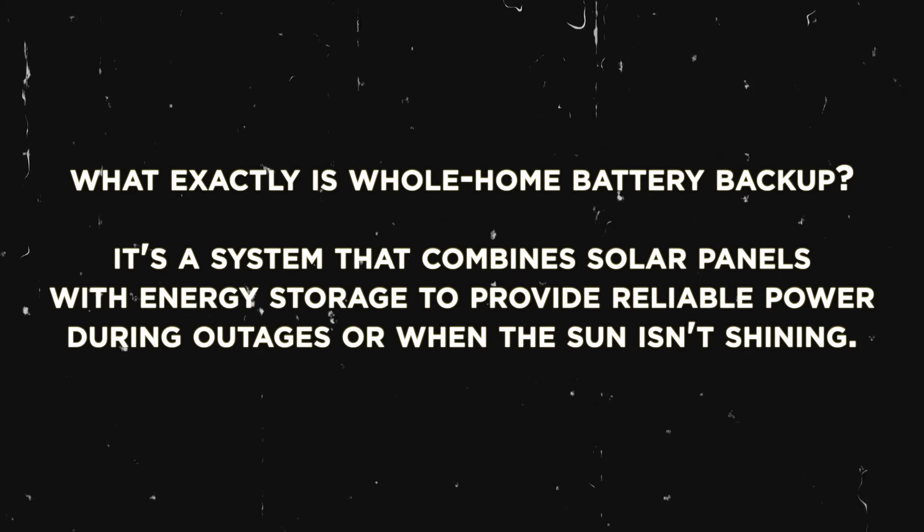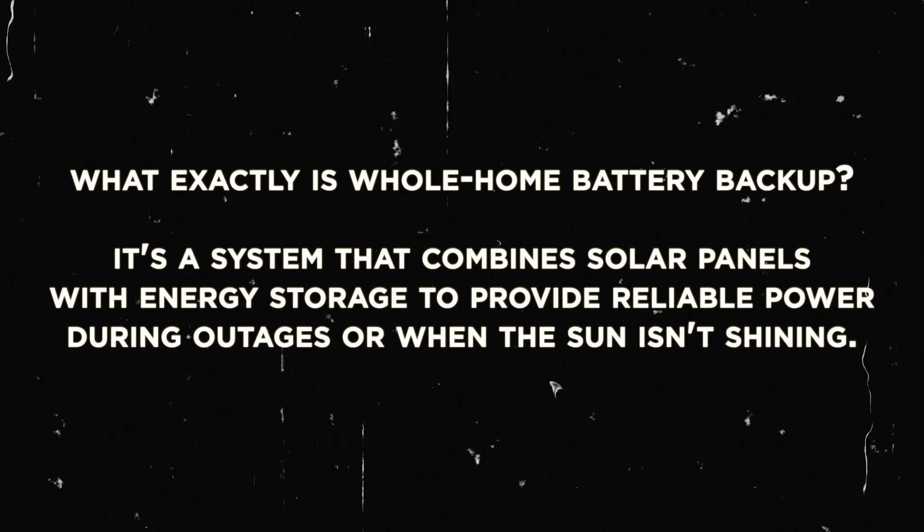Hi, and welcome back to Greenhouse, your trusted source for all things solar. My name is Ron, and I'm your host today as we talk about one exciting topic that doesn't sound exciting, but is: battery backup with solar energy. If you're considering harnessing the power of the sun and really enhancing your energy resilience, this episode is for you. Let's explore the benefits of whole home battery backup with solar energy.